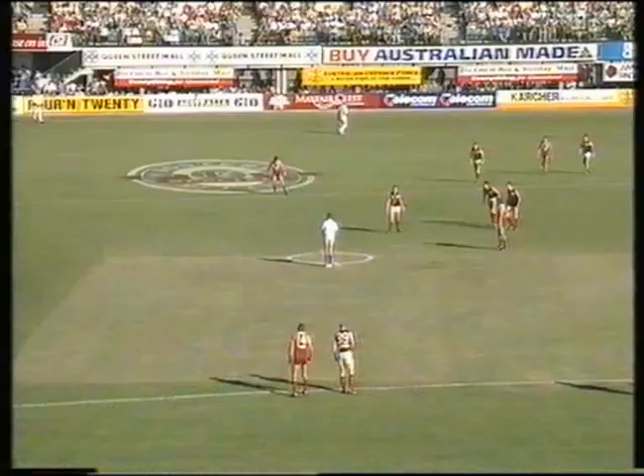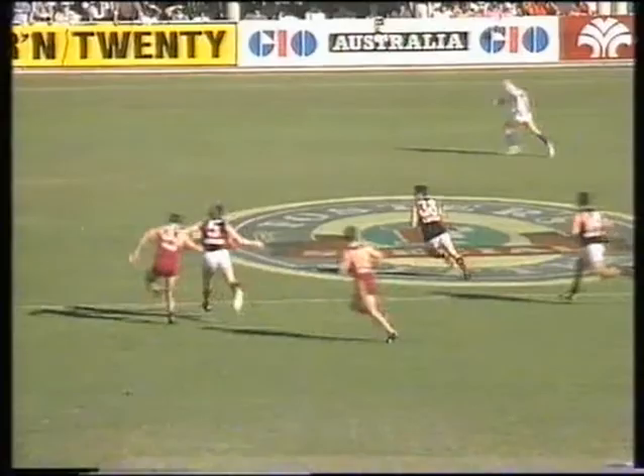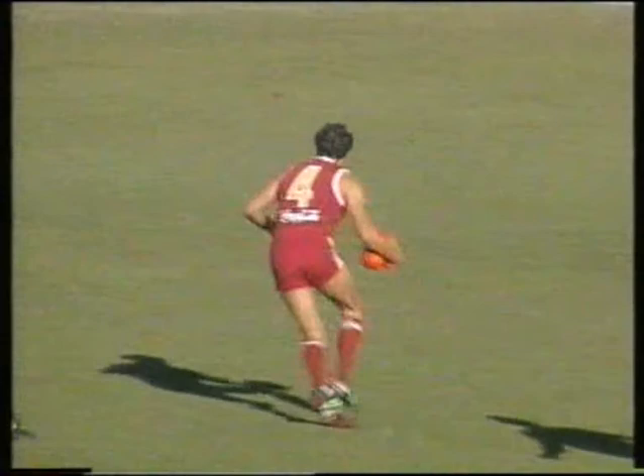First quarter with Essendon winning the toss, they have elected to kick to the left, kicking with the breeze on this dry Gabba ground. Ashcroft got a touch but that was all. It comes out wide and a chance for Denham to send Essendon into the half forward line, his kick going to drop short, and the mark taken by Johnny Gastev.